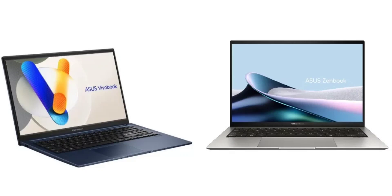Under the hood, the ZenBook S13 OLED is equipped with an Intel Core Ultra 7 processor paired with Iris Xe graphics. It packs up to 32GB RAM and 1TB storage. Meanwhile, the Vivobook 15 is offered in Core i5 and i3 options with up to 8GB RAM and 1TB storage.